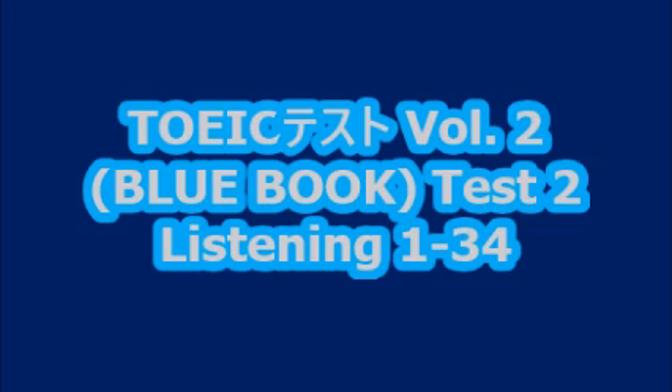Number four. Look at the picture marked number four in your test book. A. She's turning on a light. B. She's sitting in front of a machine. C. She's buying some equipment. D. She's trying on a jacket.